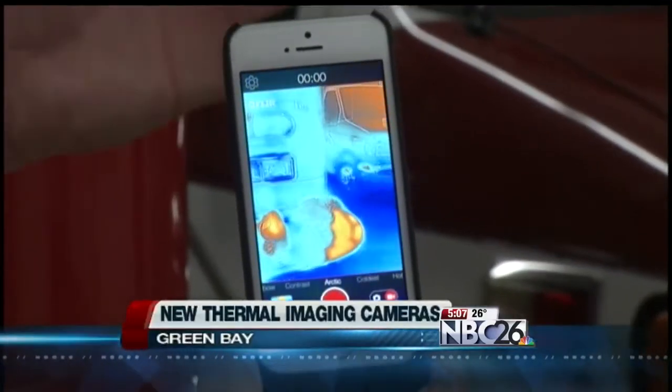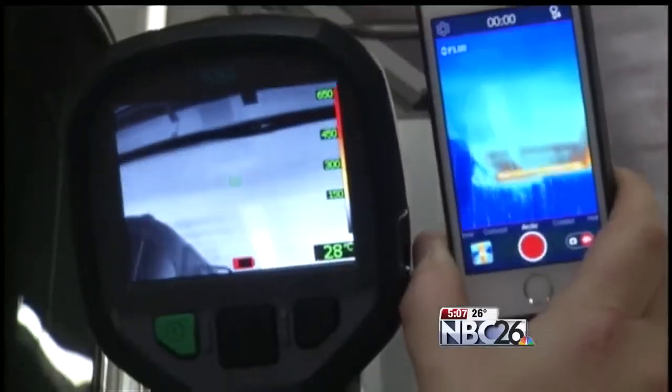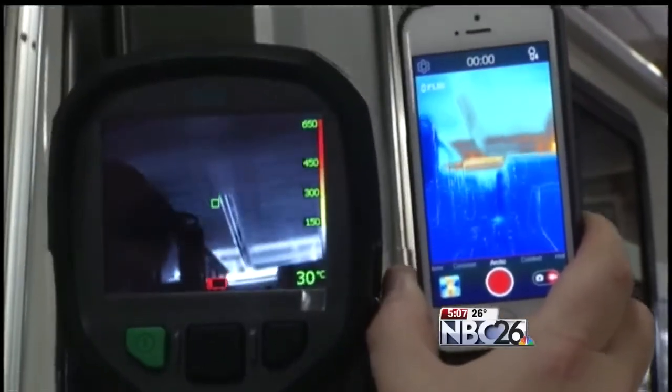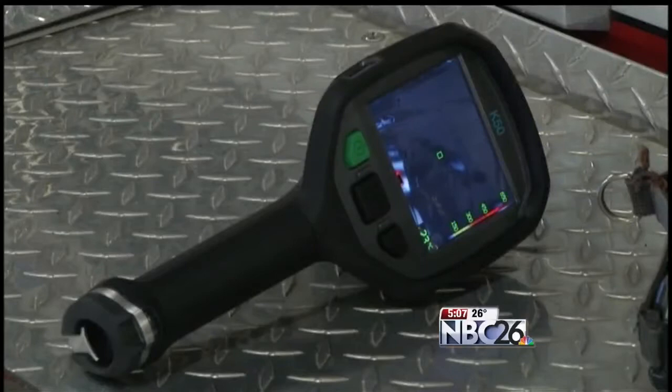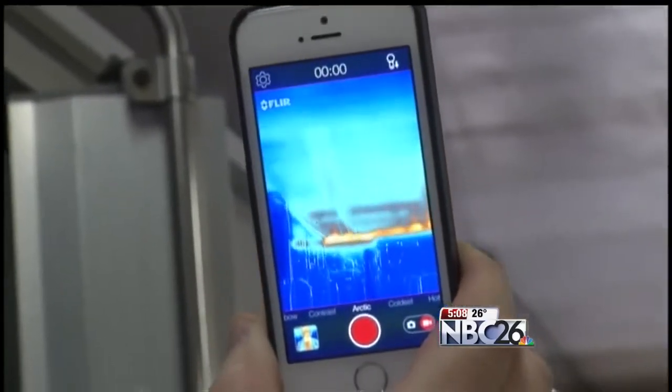Welcome back. The Green Bay Fire Department has a new tool that will help in rescue situations and pinpoint flames. The department is utilizing four new thermal imaging cameras that mount right onto an iPhone. The cameras detect heat just like the fire-resistant ones that the department already uses, but this technology offers the firefighters more views of the flames from outside and in the building.